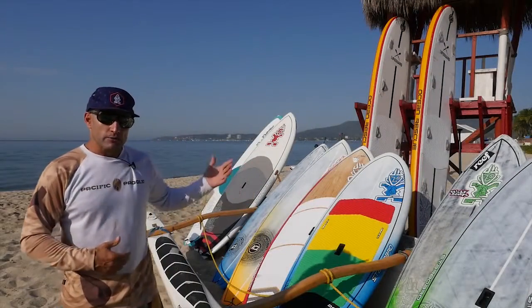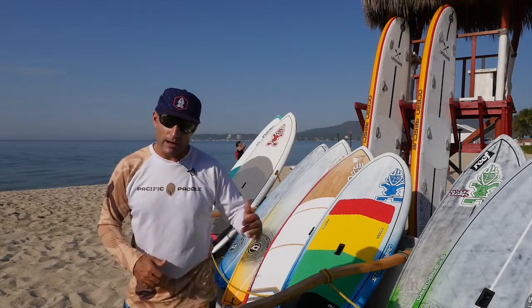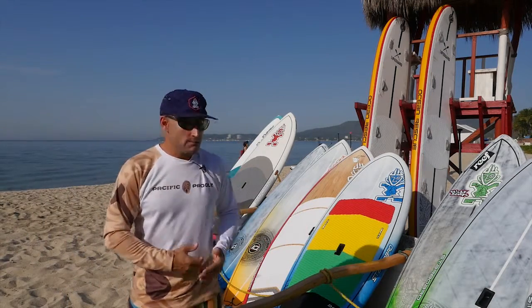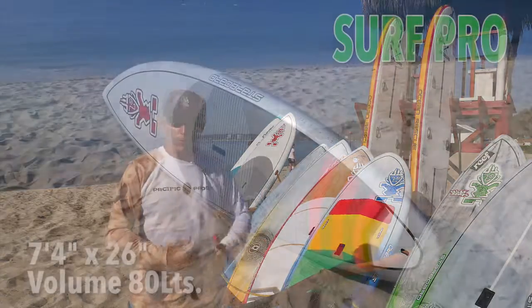We want to let you know about our fleet of high performance rentals from seven feet to nine feet. We actually have rentals all the way up to race boards and downwind boards, but what we're going to talk about today is our high performance SUPs in the seven to nine foot range.